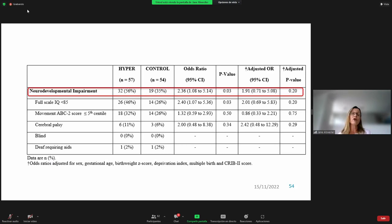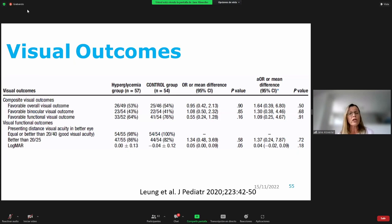We did a case-control study of hyperglycemic babies matched for gestational age and birth weight. We found no difference in neurodevelopmental impairment between hyperglycemic and control children at seven years of age once we adjusted for potential confounders. We also looked at visual outcomes given the strong association between hyperglycemia and retinopathy of prematurity, and found no difference in favorable overall visual outcome — whether binocular, functional, or visual acuity — at seven years of age.